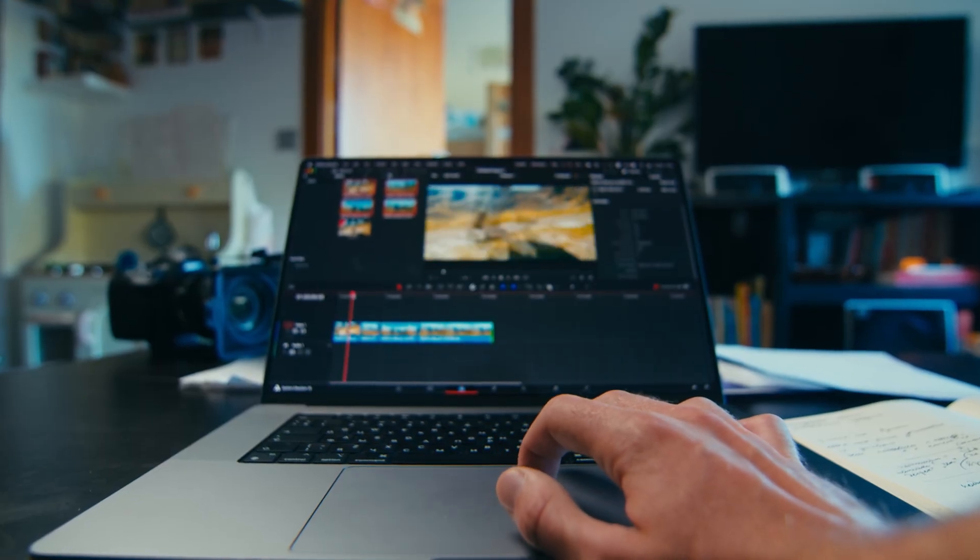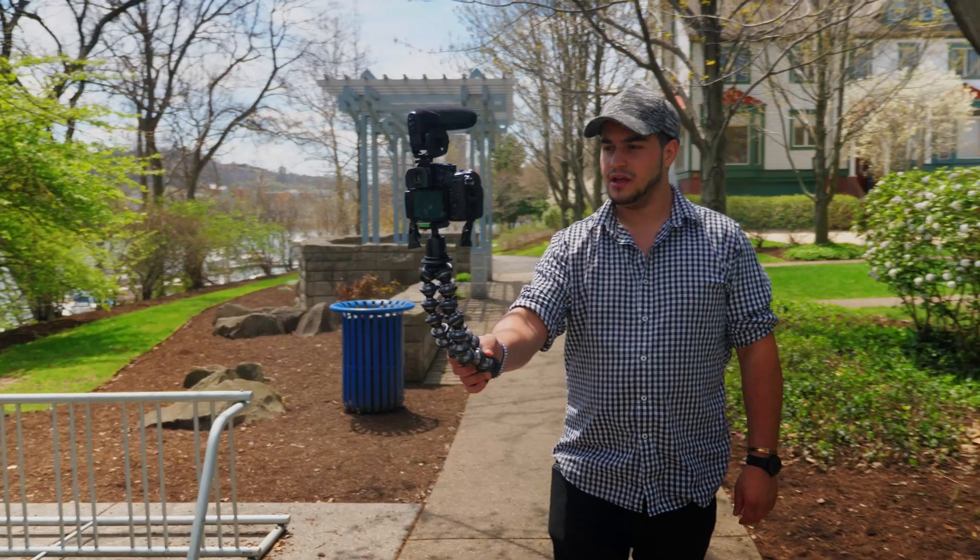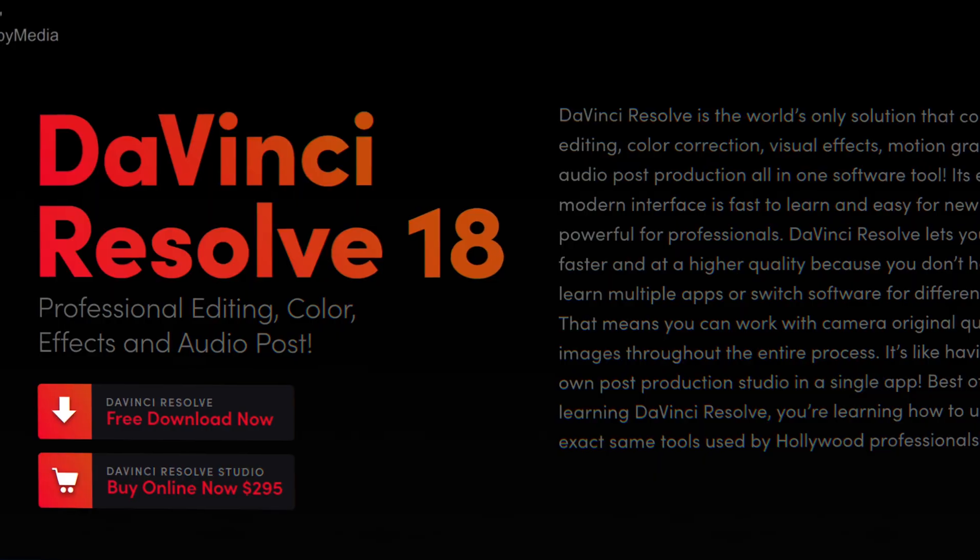My answer is: it depends. If you're new, on a budget, and looking to build your portfolio, DaVinci Resolve is a great option because you can start using it for free. The only drawbacks are you can't export higher than 4K and you can't work with 10-bit footage, but for a lot of people that's not even an issue. And if you buy the paid option, it's $295 — a one-time payment — versus a subscription you pay year after year with Premiere Pro.